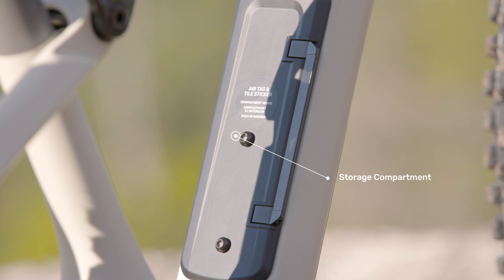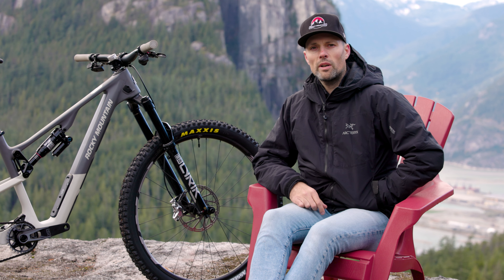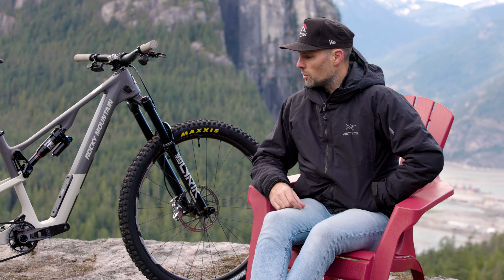Inside the storage compartment, you have the ability to change your routing path for your rear brake so that you could have moto routing or regular routing. It also has an AirTag and Tile compartment so that you can put a tracker in there.